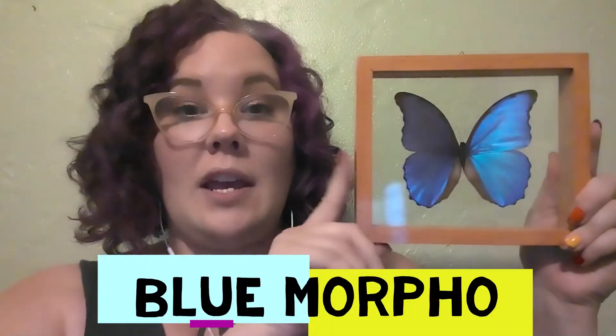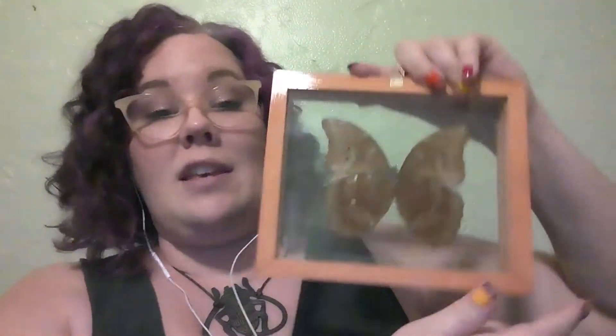I have another butterfly over here too. This one is a blue morpho, and again it's clear so that we can see the other side of its wings. And it's very different. The other side is blue and iridescent and really pretty, and this side is brown and it has these things called eye spots.